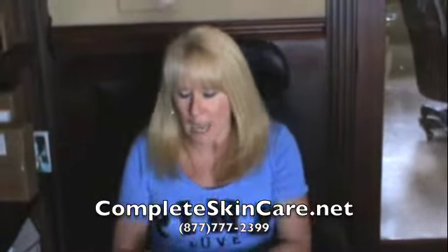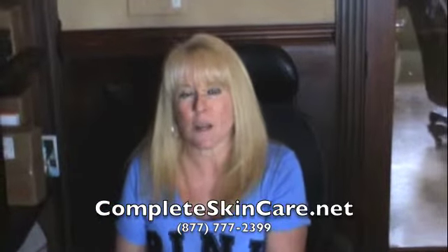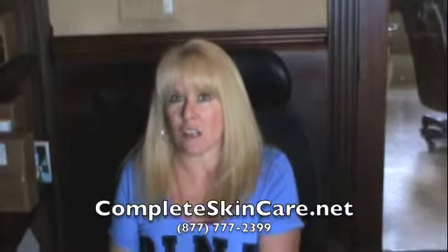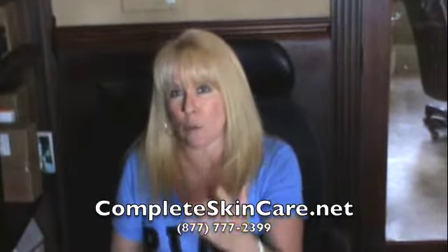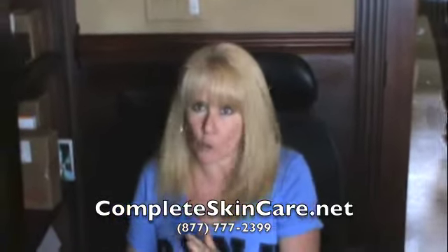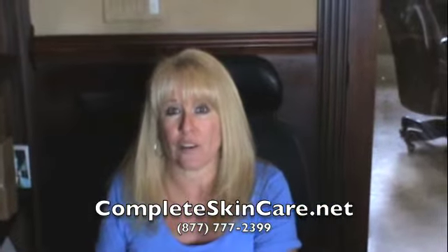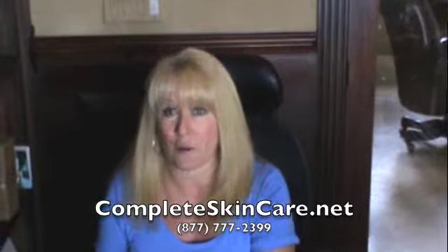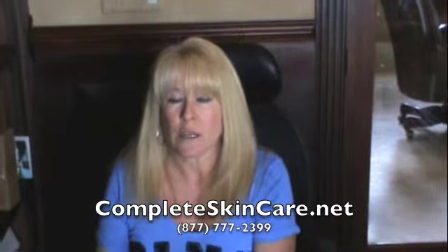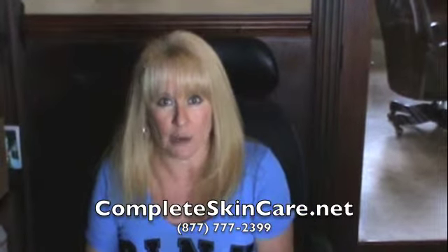Hi everybody, this is Karen. Today I wanted to talk to you just a little bit about Priori because Priori is a very good line. I was actually when we first got introduced to it a little confused about the product line and I didn't know where to start. So once we got our training, I'm going to pass that on to you because it was very informative and I'm really excited about this brand. We have actually been selling a lot and I'm just happy now that we're more informative so that way if you have questions we can help you as well.